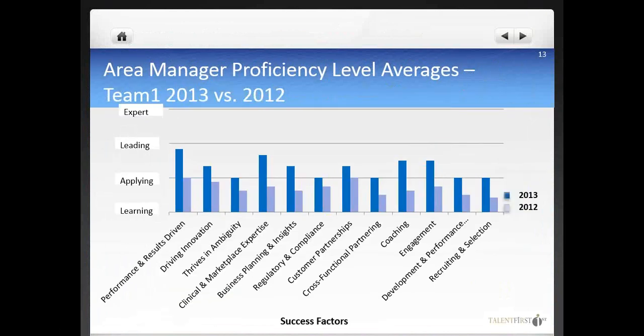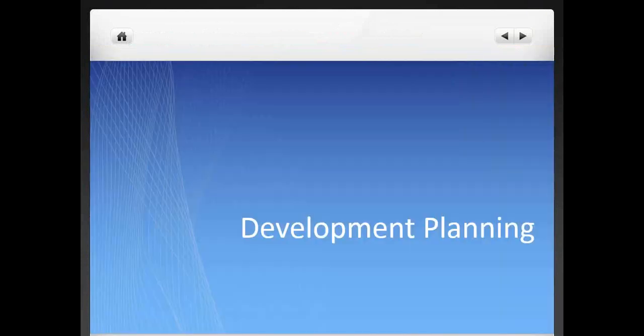Another way to conduct competency analysis is by comparing teams or the same team over time. This exercise can be executed to understand progress over a period of time and also evaluate the effectiveness of training and development. In the following section, we will take a closer look at competency development from an individual perspective.